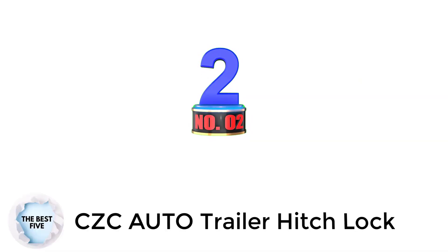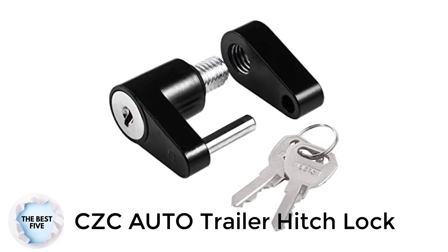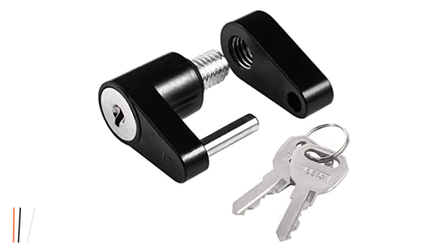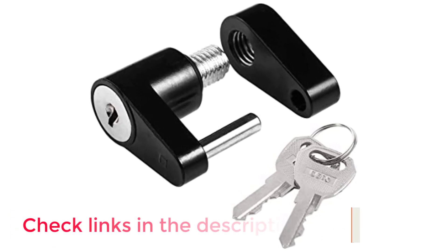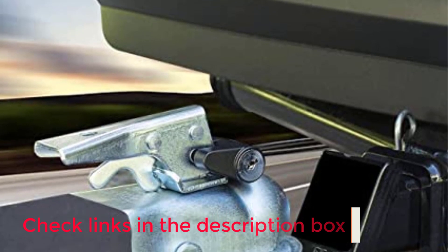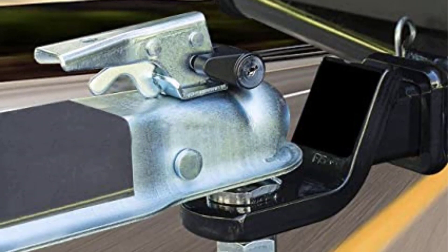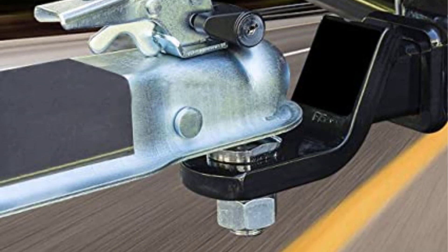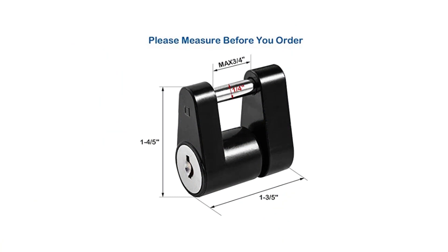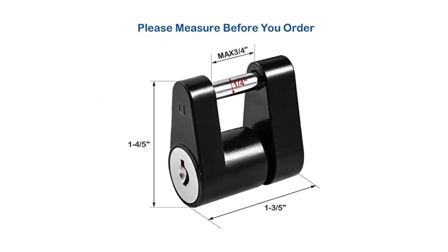Number 2: CZC Auto Trailer Hitch Lock. The CZC Auto Lock comes with a quarter-inch diameter hitch pin lock and three-quarters inch length to suit most trailer couplers. I love its small size because it fits nicely in my pocket. As for its key operation, it locks smoothly without any problem. This coupler lock is developed from durable steel to withstand prying or any robbery attempts. It feels quite heavy duty and looks neat with its black chrome finish. Additionally, the lock isn't keyed the same, so you can rest assured that no one can access it.